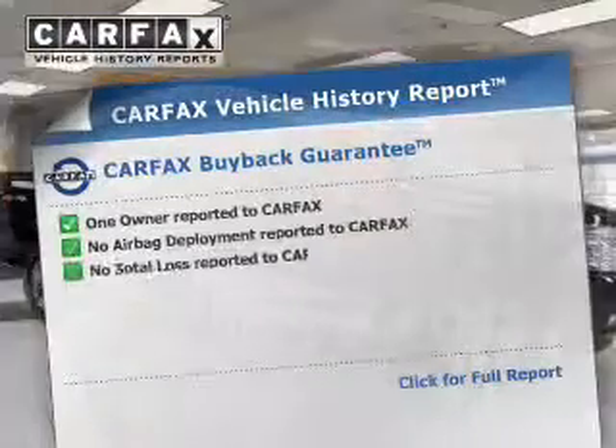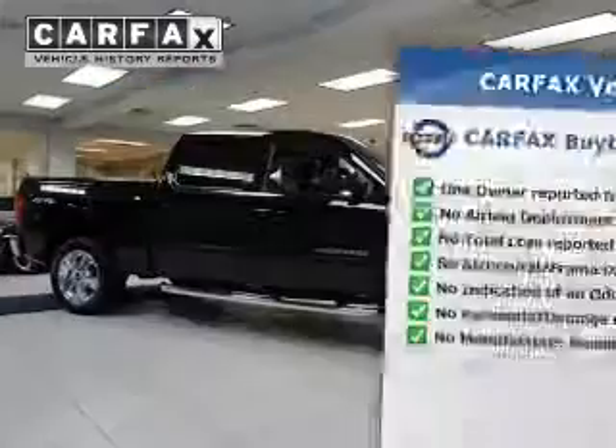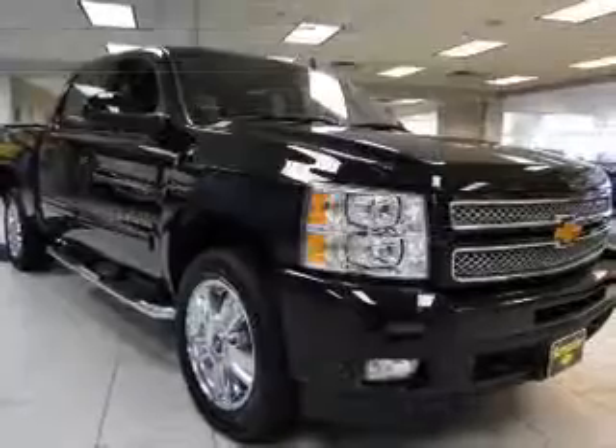This automobile comes with a Carfax report, which reduces your buying risk by providing the vehicle's history before you purchase. And with these notable features, you won't want to miss out on the opportunity to own this amazing ride.